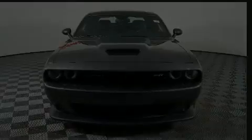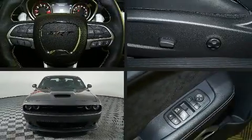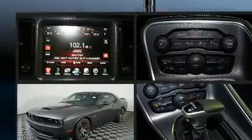The 2016 Dodge Challenger. This two-door, five-passenger coupe still has less than 10,000 miles.